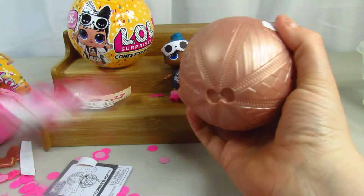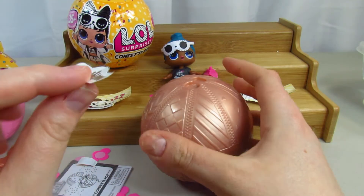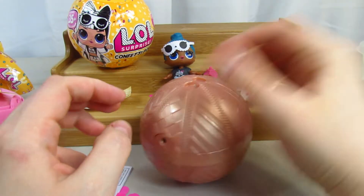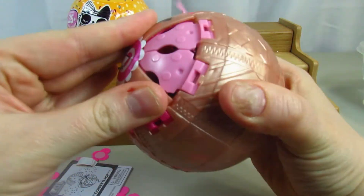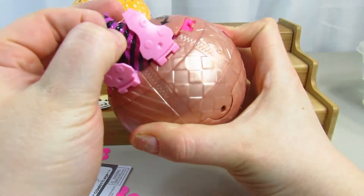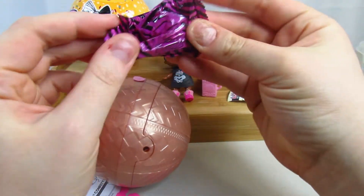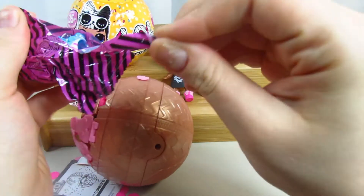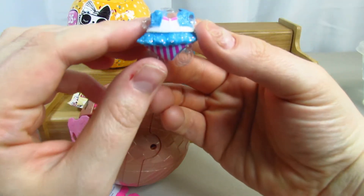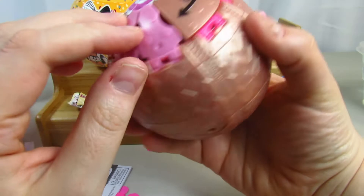Moving on to the second ball — what's cool is you can get them to stand and put them back. Oh, this one has what looks like a crown or maybe a tattoo. We spin and open the first layer. Oh, this is surprising! This one's really cute — oh, it looks like a swimsuit. Look how pretty that is, all glittering. So cute!